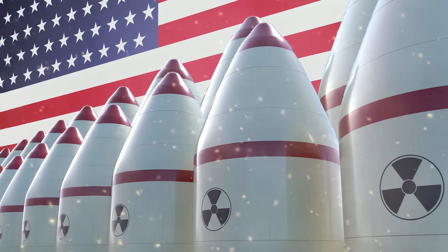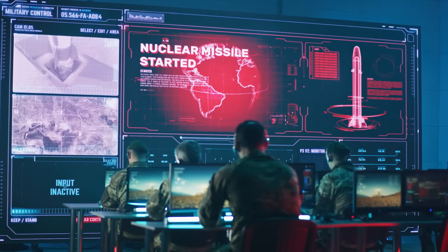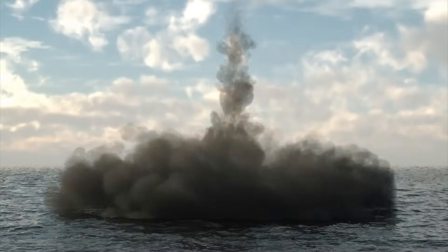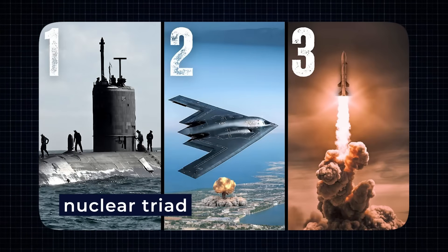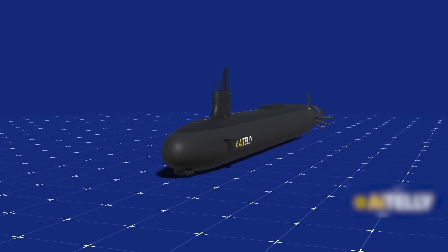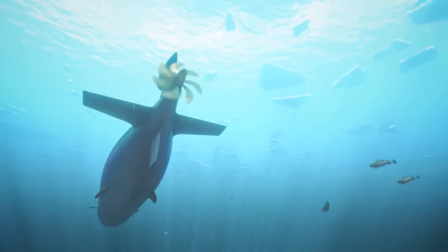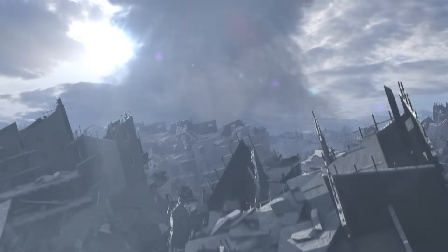America's nuclear weapons are delivered in three main ways: missiles launched from underground silos across the country, bombs dropped from military planes, and warheads fired from stealth submarines deep under the ocean. Together, these three make up what defense experts call the nuclear triad. And out of all three parts, the submarines are considered the most important, because they are the hardest to detect and even harder to destroy.